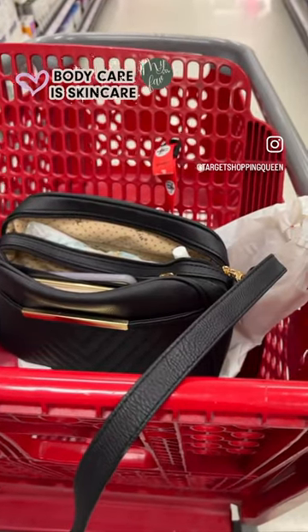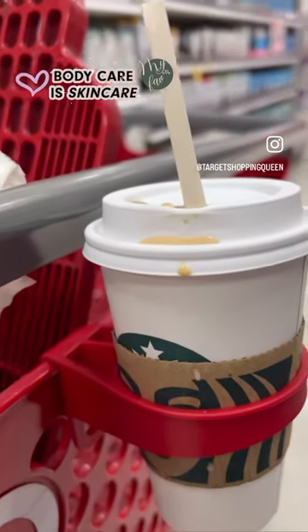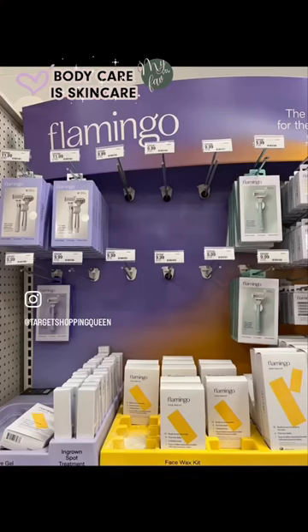Hey you guys, Target Shopping Queen. I took a run to Target, of course, and I grabbed my coffee and I want to show you my top favorite body care products, starting with the Flamingo Razor.